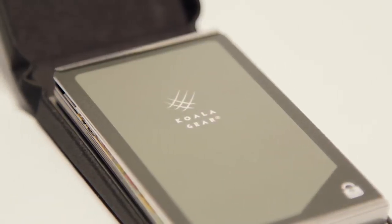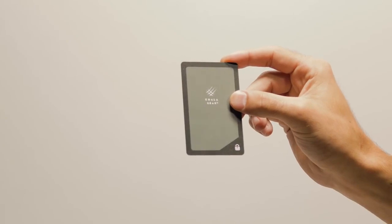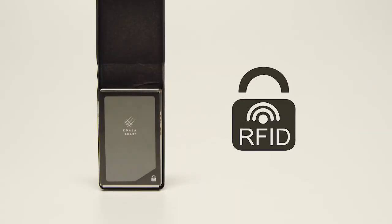And once again, we've got your back. Gin comes with an RFID blocking card, so forget about your information being stolen.